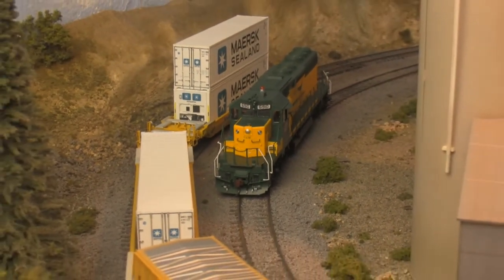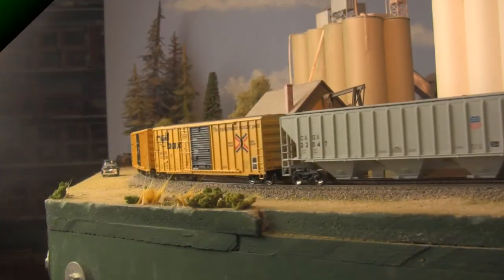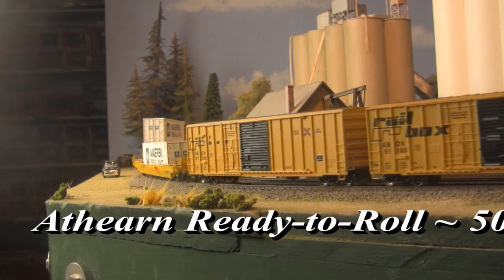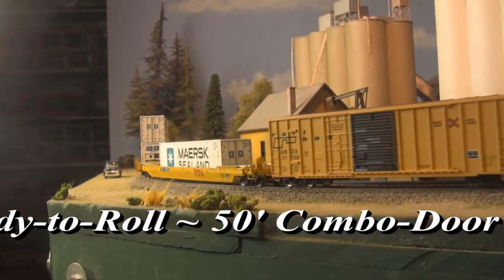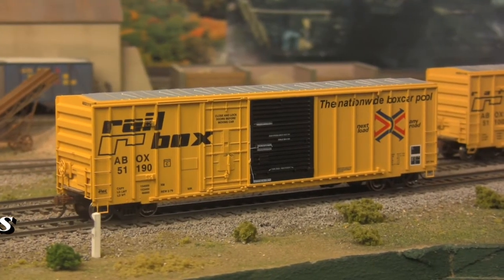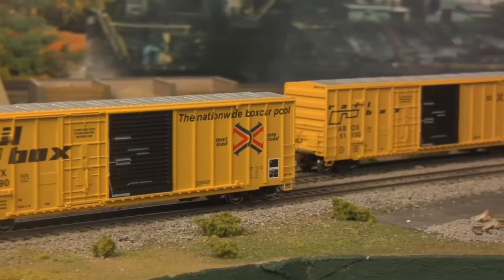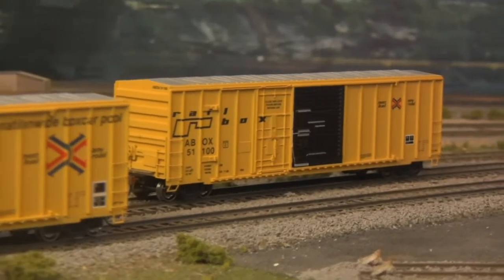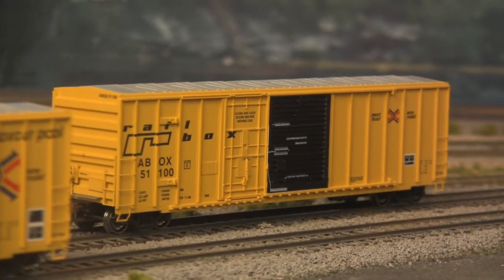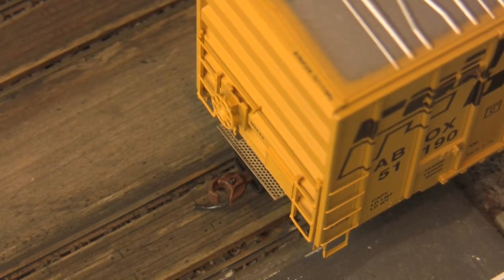As a ready-to-roll family, we move on to the first of three boxcar offerings this month, and its 50-foot combination door cars of the American Car Foundry. Built in the 1960s as a response to industry demands for more versatile cars, combo door cars feature 8-foot sliding Youngstown doors paired with a plug door of equal width. The resulting floor plan allowed for either greater cargo space or a wider door opening, depending on the needs of the moment. Featuring separately applied ladders, metal wheels, and optimized weighting.